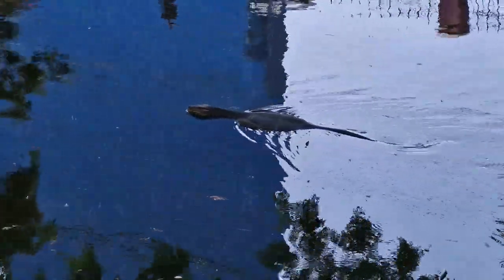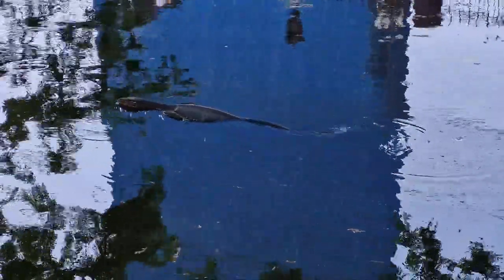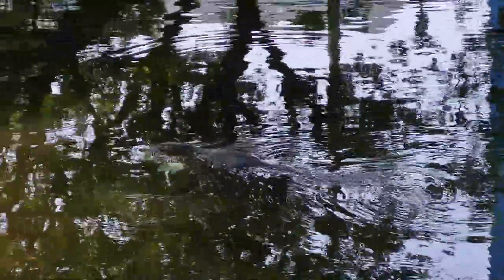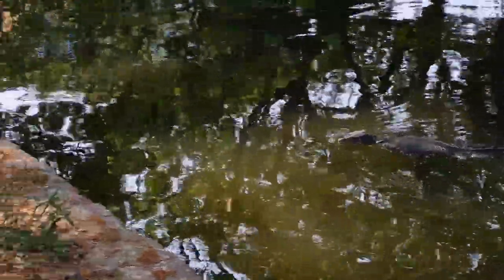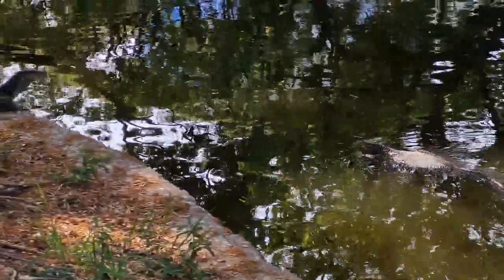One of the reasons monitor lizards are such proficient swimmers is because of their long, muscular tail. The tail acts as a strong propeller, allowing them to propel themselves through the water efficiently. The tail also helps with steering and balancing, making it easier for monitor lizards to maneuver through the water.